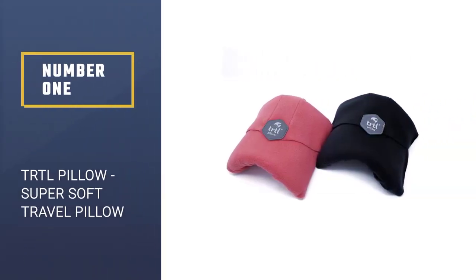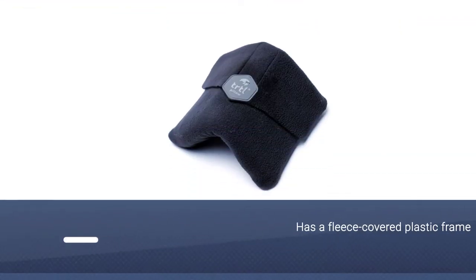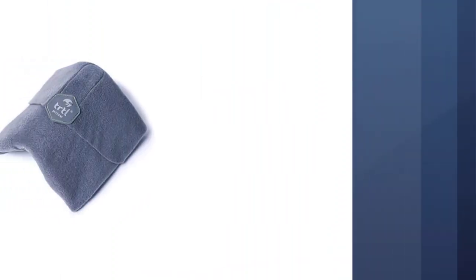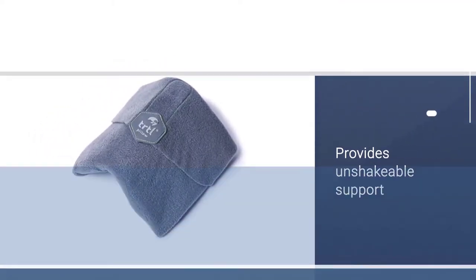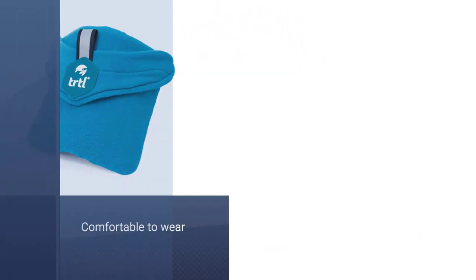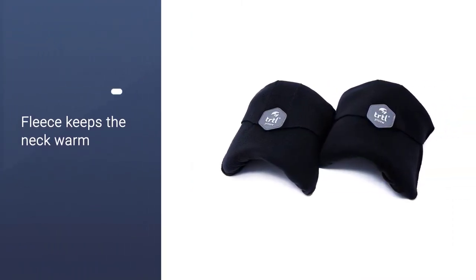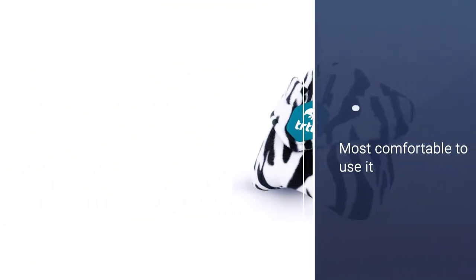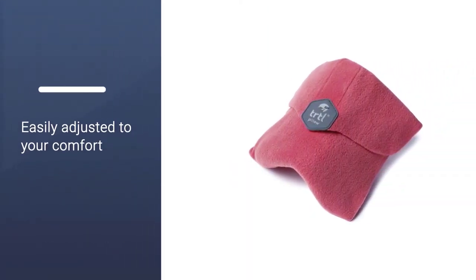Number 1: TRTL Pillow Super Soft Travel Pillow. If you typically lean to the same side while sleeping, the TRTL Pillow's fleece-covered plastic frame provides unshakable support to one side of your neck while remaining comfortable to wear. It's basically a one-sided neck brace. The pillow's cozy wraparound fleece will also keep your neck warm, making it a good choice for anyone who gets cold while flying. But the TRTL's winning quality is its tiny, packable size — it does not need to be compressed or stuffed into a carrying case, and will always take up about as much space as a PB&J sandwich.